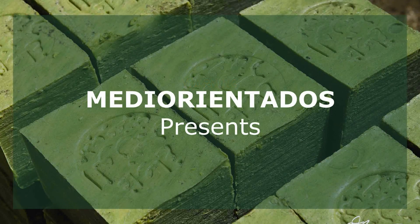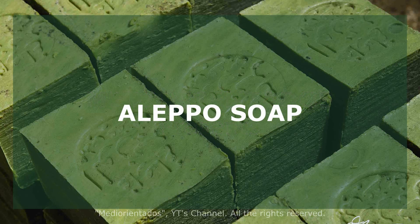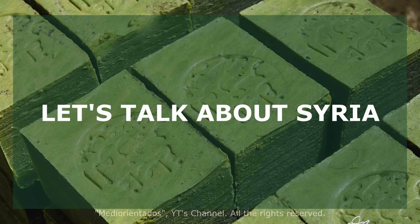Welcome to my channel. In this video I would like to talk about the manufacturing process and characteristics of Aleppo soap. However, we need to analyze the current situation in Syria to understand how it is possible to find this product in our stores.